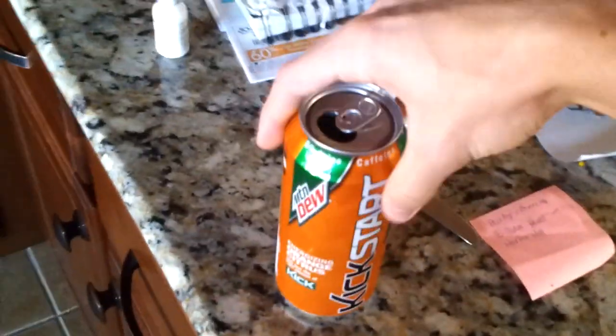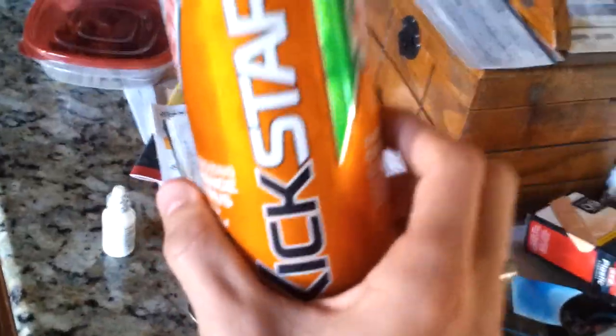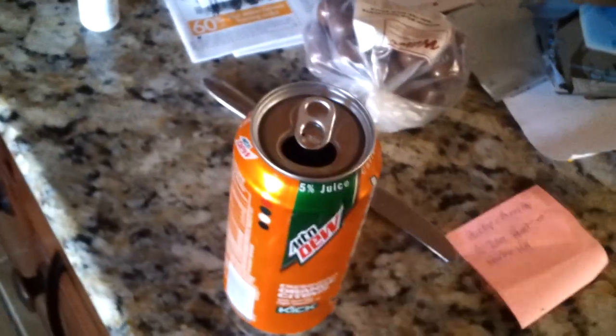I like it and I might buy another one — the taste might grow on me. The can is certainly one of the coolest cans I've ever seen; I absolutely love it. It's got really awesome shiny orange and shiny green colors. I like it a lot.